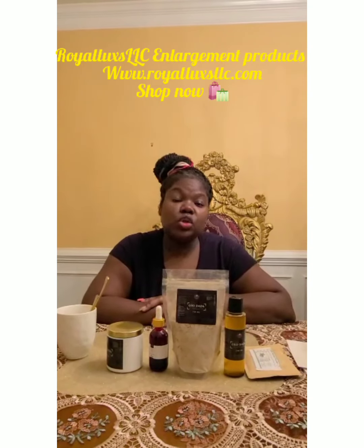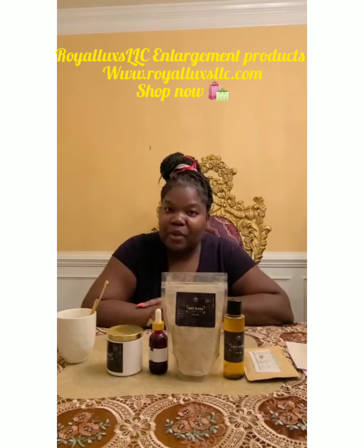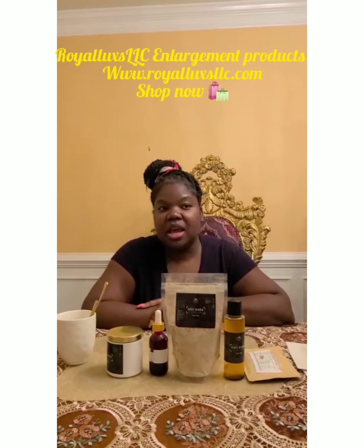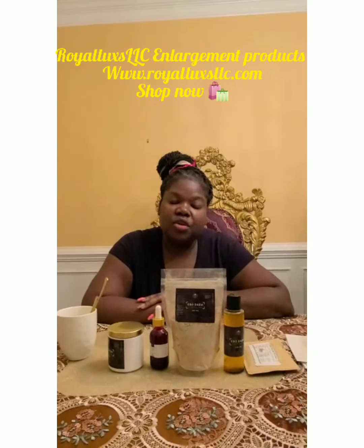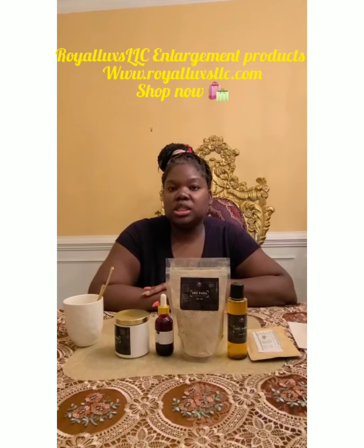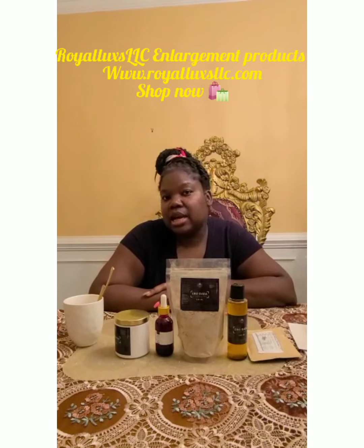Hi guys, thank you so so much for choosing Royal Luxe Grow Dada butt enlargement, butt hips and boobs enlargement products. I know you're excited, I am excited for you. This is going to be a game changer for many women who really would want to have that curve, but they don't want to go under the knife, they don't want to have those risky surgeries. So this can help you gain the weight in the right place naturally.